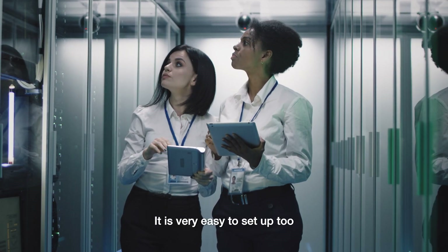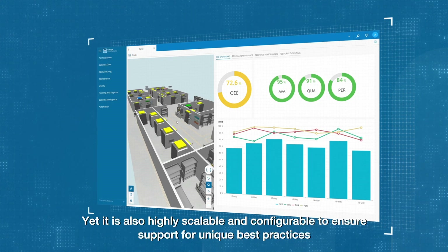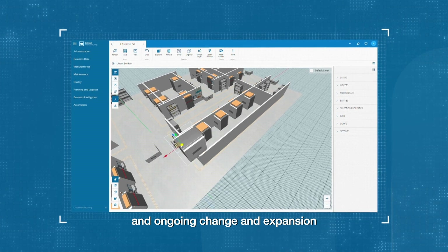It is very easy to set up too. A basic factory model can be up and running in days. Yet it is also highly scalable and configurable to ensure support for unique best practices and ongoing change and expansion.